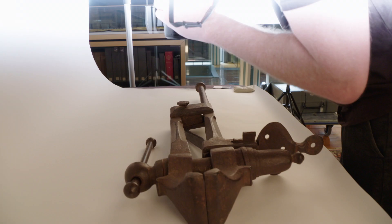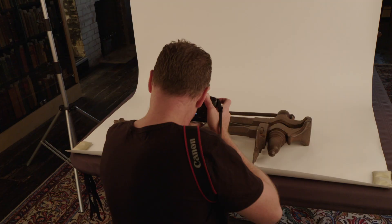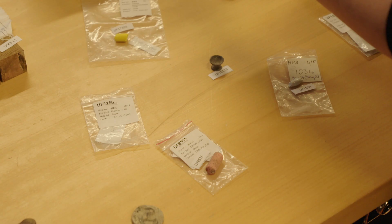Today we're doing a photo shoot of some of the 4,000 odd objects that are going to go on display in the new museum, the Hyde Park Barracks Museum. We actually have about 100,000 objects in the Hyde Park Barracks collection and it's really difficult, obviously, to keep track of that many objects.